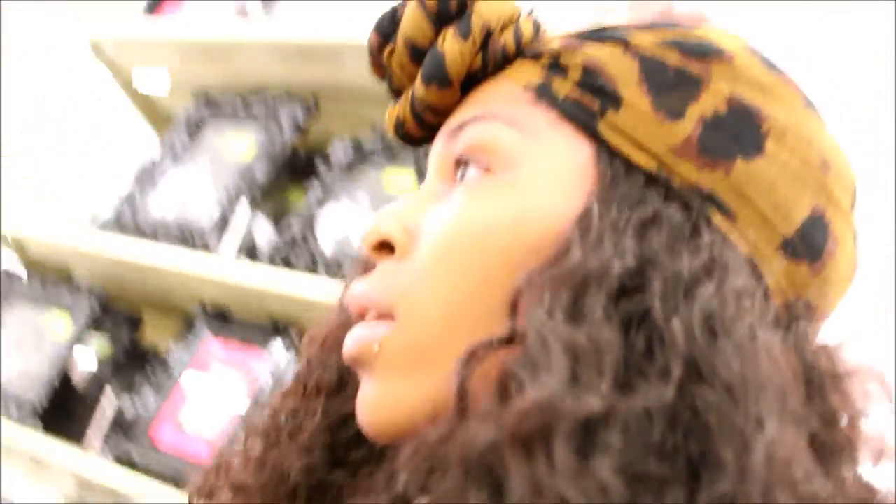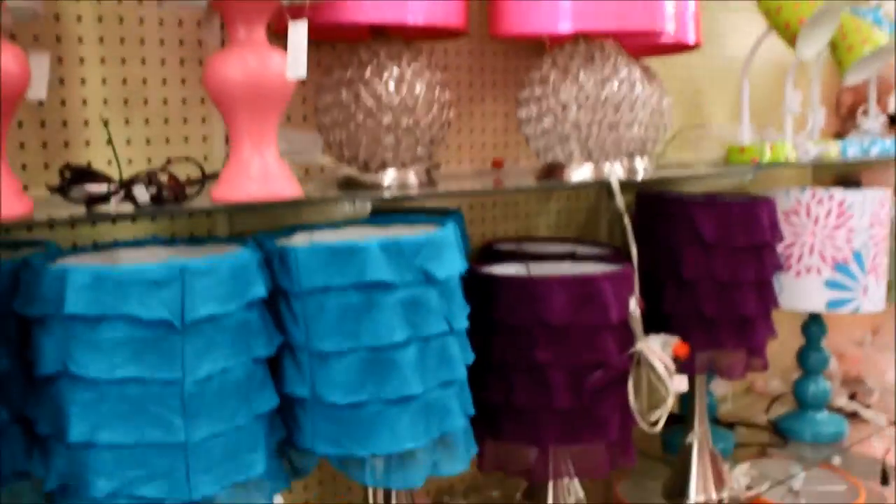It's like 50% off all frames and stuff, and they have really cute stuff. They have cute lamps too — if you're like a girly girl and you like pink. But I don't like pink.